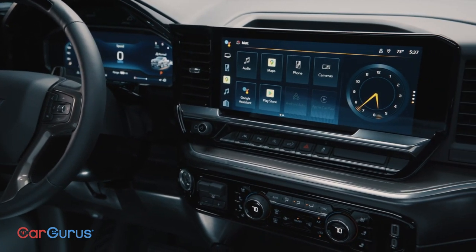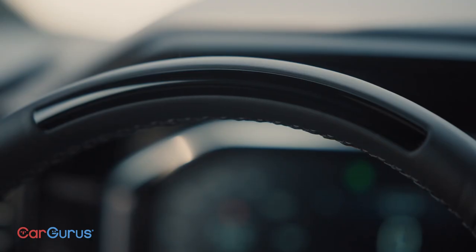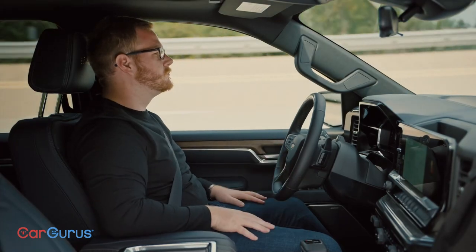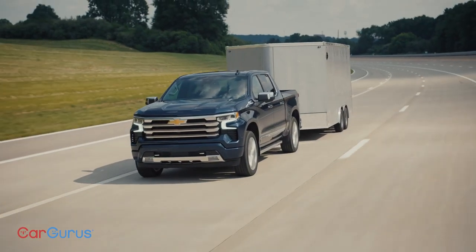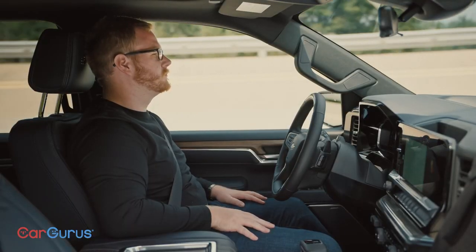And for the first time on any pickup truck, Chevy will offer Super Cruise — that's the hands-free driving system we tested in the Cadillac Escalade. The technology was really impressive, and it's available on more than 200,000 miles of marked highways in the U.S. and Canada.